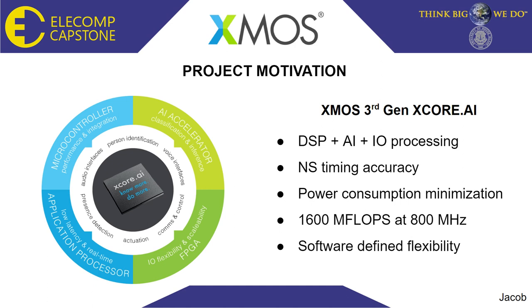The motivation for this project stems from the introduction of the third generation of XMOS' XCore AI. This more advanced generation touts DSP, or Digital Signal Processing, AI and IO processing boosts that give it an edge over its competitors. It also features nanosecond timing accuracy, full-fledged SDKs, and a software framework that helps to minimize power consumption to under 55 mW. Optimizations and a streamlined pipeline allow the XCore AI to reach 1600 mega floating point operations at a rapid 800 MHz clock frequency. Furthermore, the processor's software-defined flexibility means that it can be applied in numerous ways. The XCore AI can be used as an advanced microcontroller, the brains for an AI-enabled device, a versatile FPGA, and a real-time processor to analyze and provide meaningful data, such as intrusion detection, in real-time.